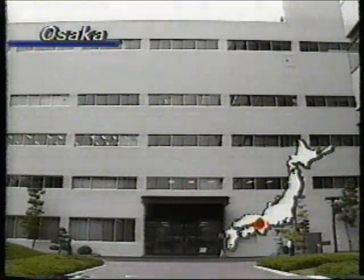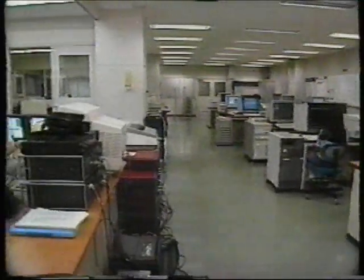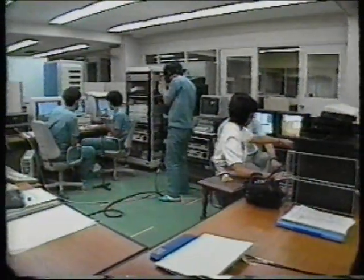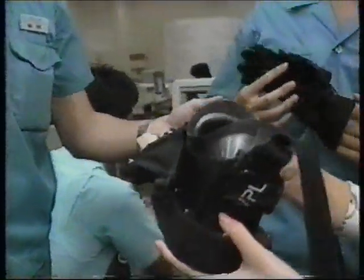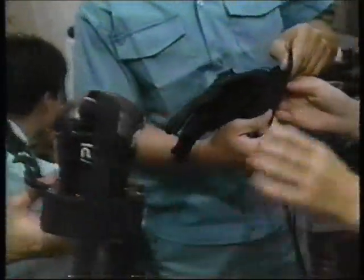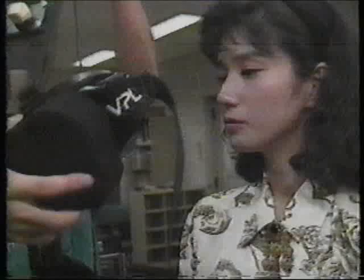A home facility manufacturer in Osaka has developed a system in which people can actually experience using a kitchen unit, which would be difficult to understand just by looking at the drawings. To enter this illusory computer graphic world, people wear special glasses which incorporate a liquid crystal television screen, and they wear gloves called data gloves.